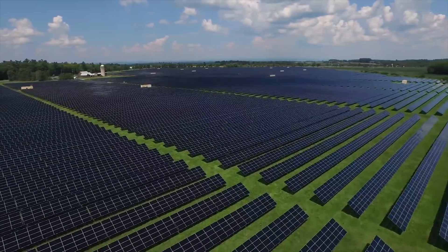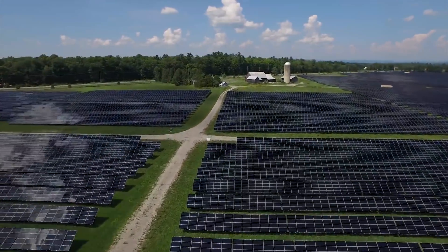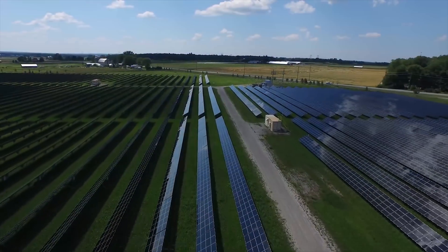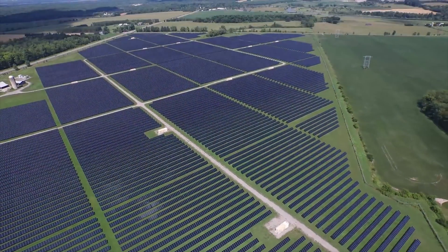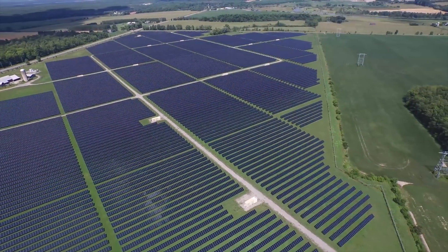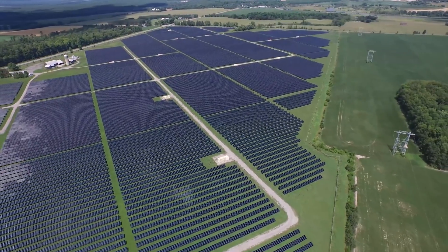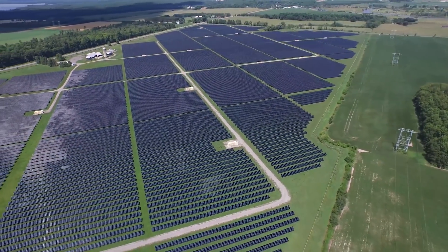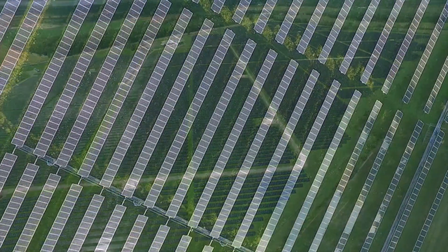Conventional silicon-based solar panels are rigid and bulky. Small, thin and flexible devices on films are already being made that are lightweight and translucent. These use little material and can generate electricity in low light even indoors. Integrating them into phones and watches as well as walls and windows would transform the world's energy generation,